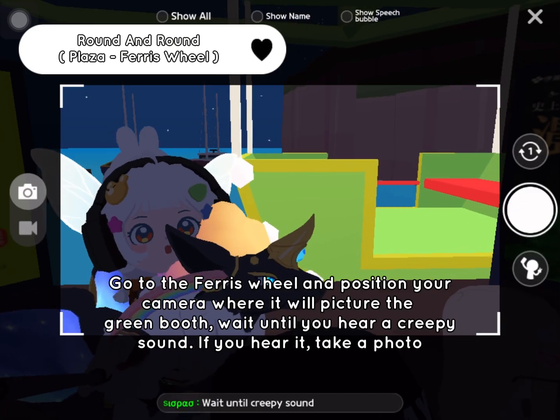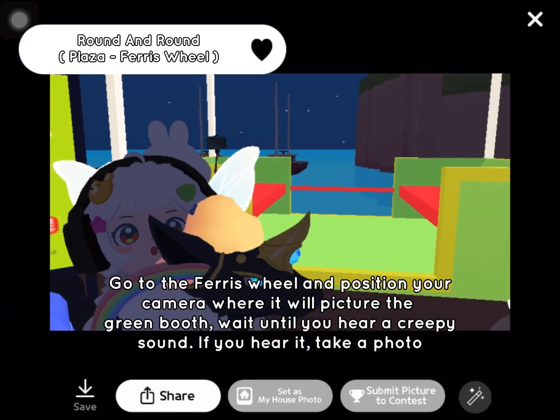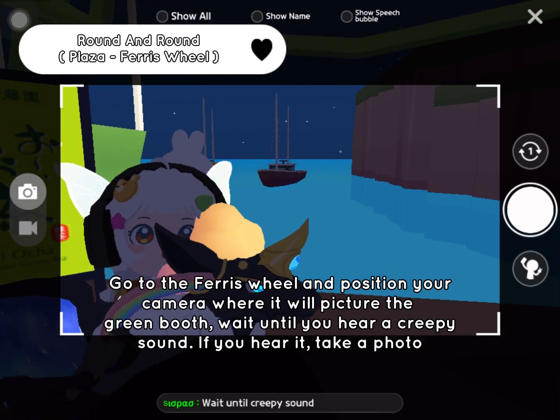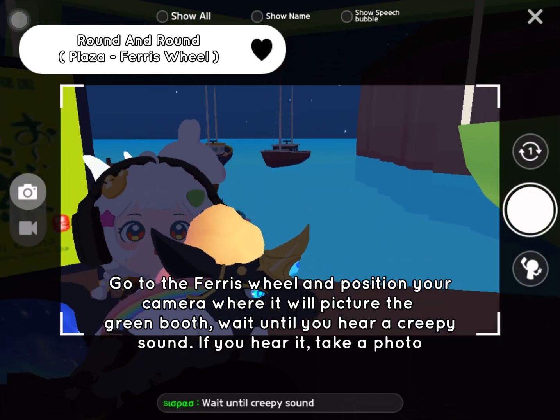Go to the Ferris wheel and position your camera where it will picture the green booth. Wait until you hear a creepy sound — if you hear it, take a photo.